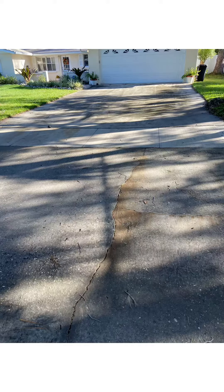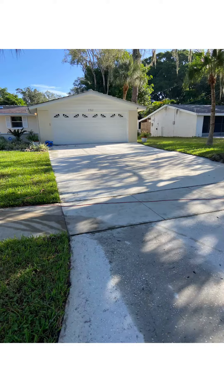Here's what the driveway looked like before we got started. I'm driving back from Largo on my way to Sarasota to hopefully finish this driveway today. Let's see how it goes.